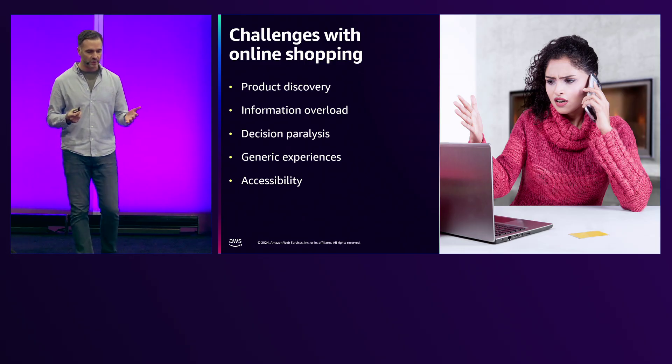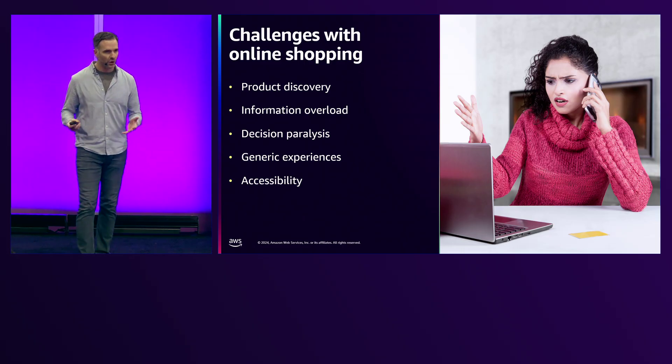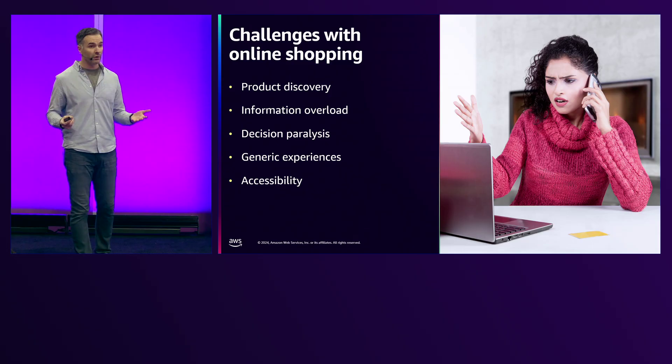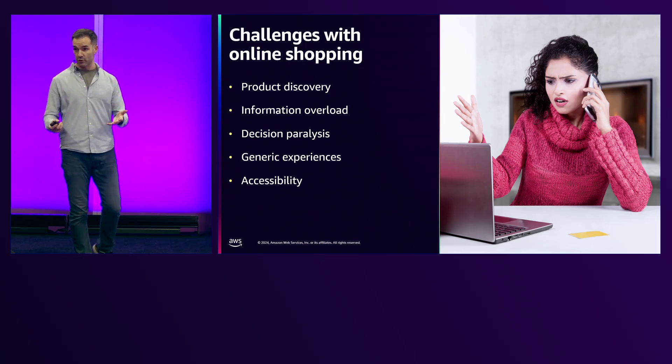And last but not least, generic experiences. We're getting better at making those personal but there's still a long way to go. And then accessibility — if you can't see or you can't hear, can Generative AI help those customers shop online?